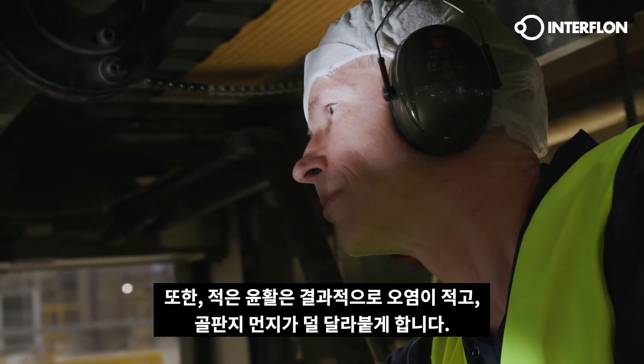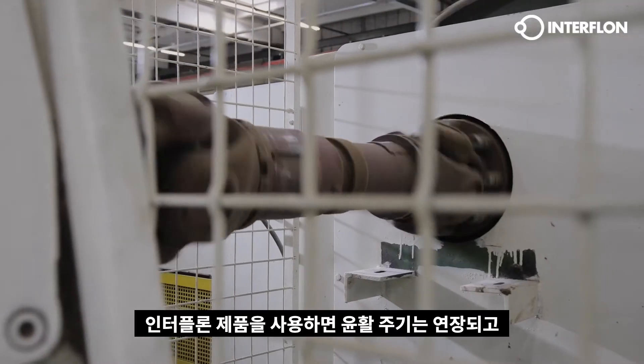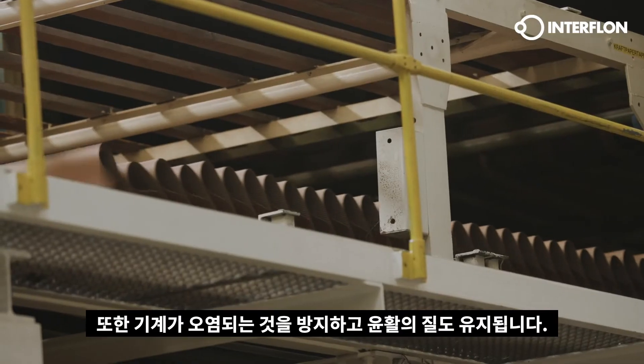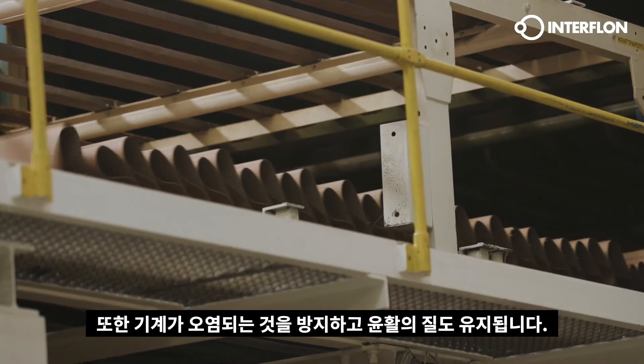When using Interflon maintenance products, lubrication intervals are extended. The life of machine parts is increased and operating temperatures are reduced. In addition, it prevents machines from getting dirty and the quality of lubrication is maintained.